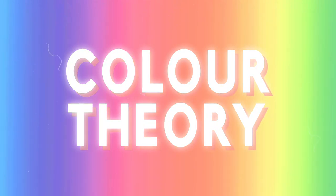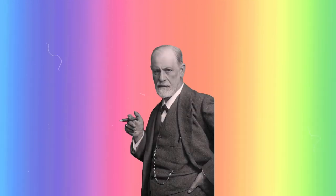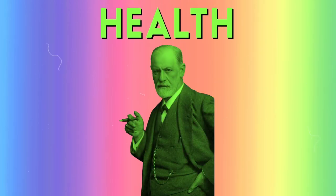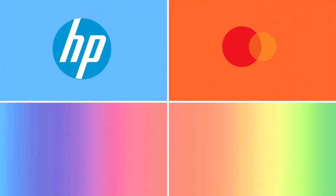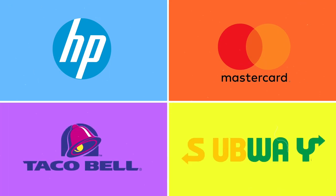For years, designers have known that to entice you into buying something, they kind of have to make you look at it first. Psychologists have done deep dives into what colors create what emotions in people and combine those colors to make you associate it with a product or a service. How else are you going to make finding insurance or buying a broom appealing? Once you know which colors are associated with which brands and products, you'll never look at those logos on your street or the products in your house the same way again. Let's go color by color and see what you think.